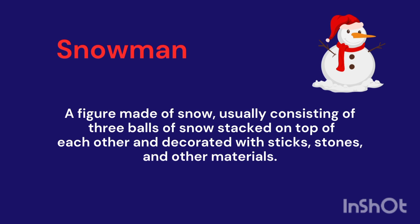Snowman. A figure made of snow, usually consisting of three balls of snow stacked on top of each other.